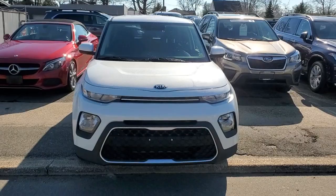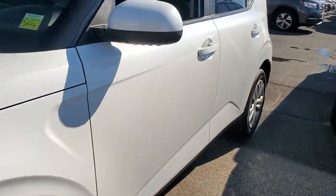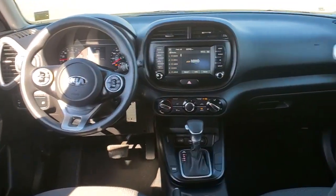Keyless entry, backup camera, Bluetooth connection, steering wheel audio controls, stability control, traction control, pass-through rear seat, intermittent wipers, passenger vanity mirror, temporary spare tire.